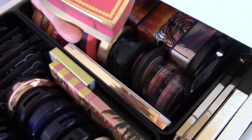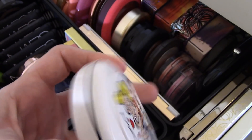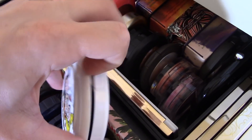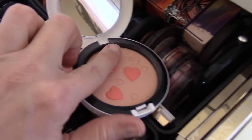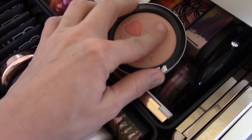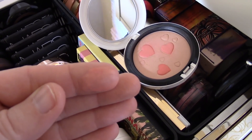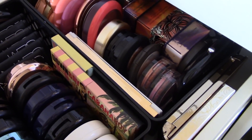I also picked a blush from the MAC Archie's Girls collection and this is called Flatter Me. I love this one because it's super natural — it's a peach color with darker hearts, so it really ends up looking very peachy and natural without being too faded because you've got those darker hearts in there. Very pretty and very ideal for what I'm looking for. I think I'm good with those two.